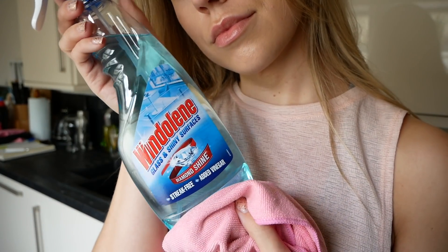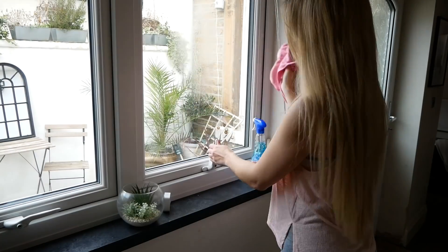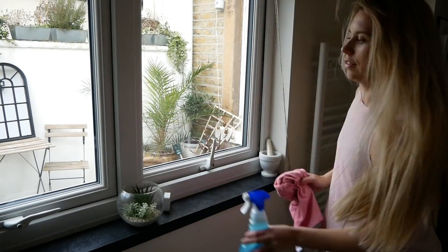Next up I'm using the Windolene glass and shiny surface cleaner on all the windows and mirrors throughout the entire house.